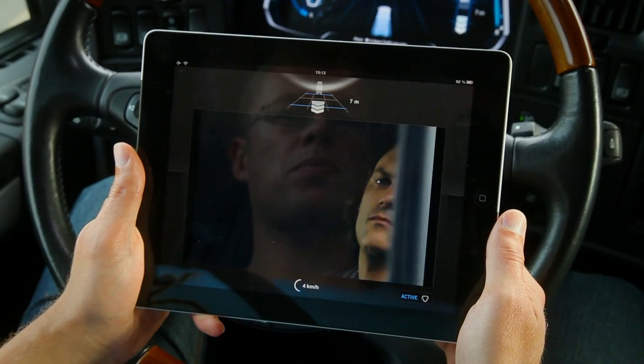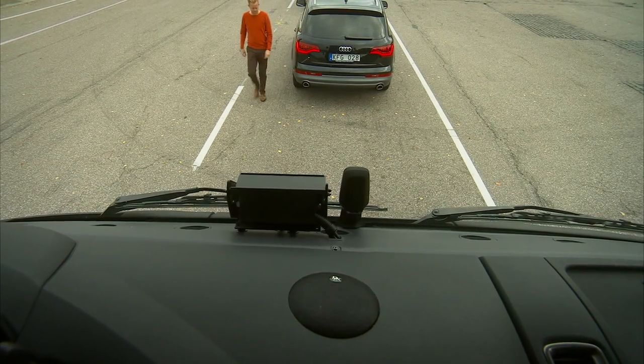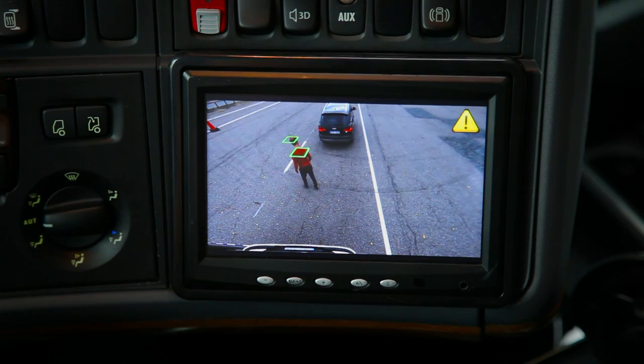Whenever the truck is at a standstill, the area in front of the truck is monitored for any appearing objects, such as pedestrians. If a pedestrian has been moving in front of the truck, the driver must manually confirm that the coast is clear for the system to start driving again.